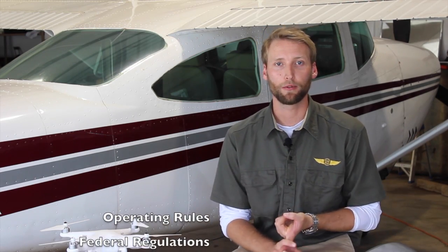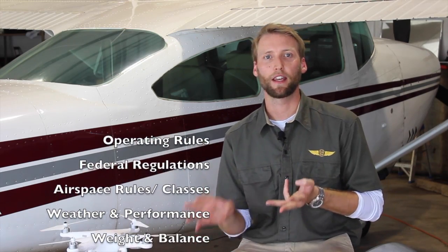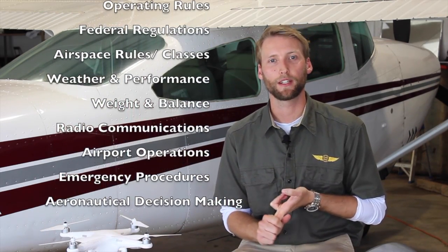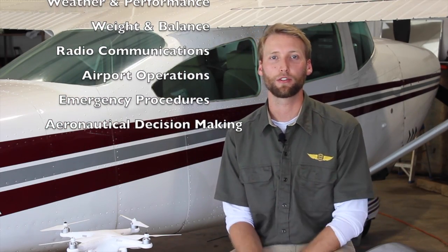As far as the subject matter of the test, it's going to cover operating rules, federal regulations, airspace class and rules, weather and weather's effect on performance, weight and balance and its effect on performance, radio communications, airport operations, emergency procedures, and aeronautical decision making.